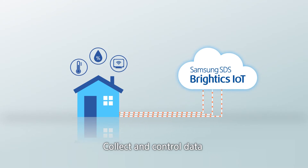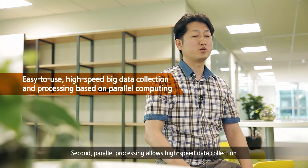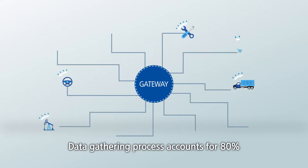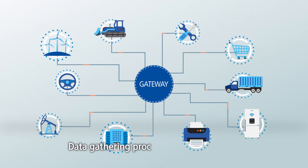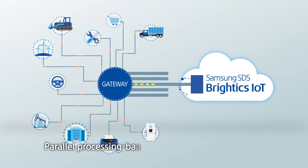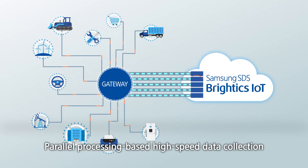So you can control them based on gathered data. The solution offers proven security and reliable data.